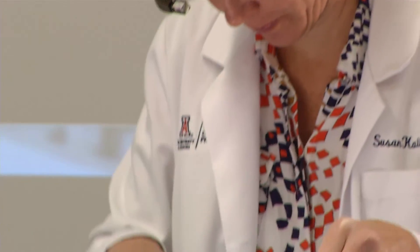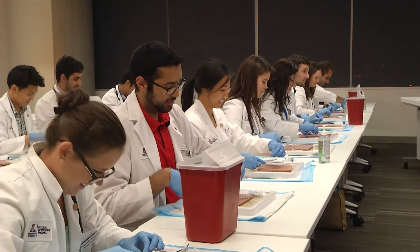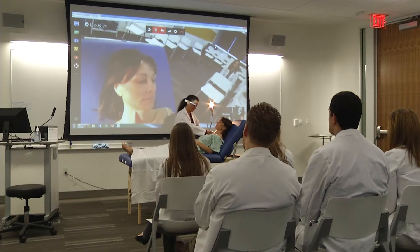One of the things that enticed me to come and join this faculty is that it's a brand new school and we had a clean slate. And that's where I see this school truly being more on the cutting edge of education and looking at new technologies and how they can actually be applied in medical education.